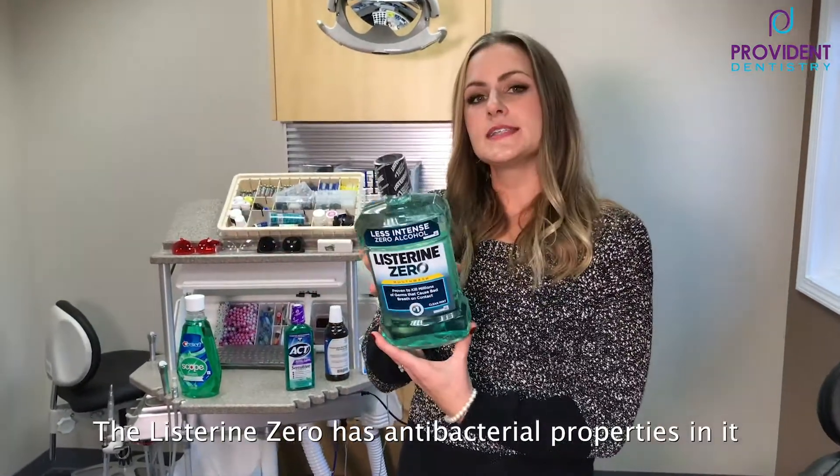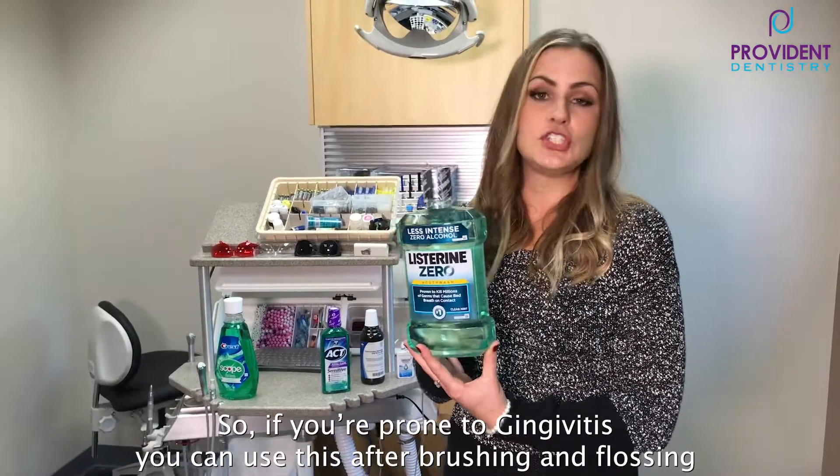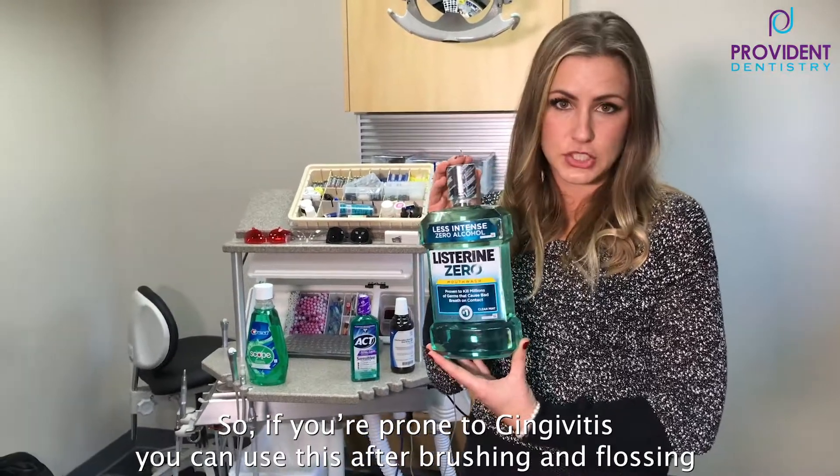The Listerine Zero — this has antibacterial properties in it, so if you have gingivitis or are prone to gingivitis or gum disease, you can use this after brushing and flossing.